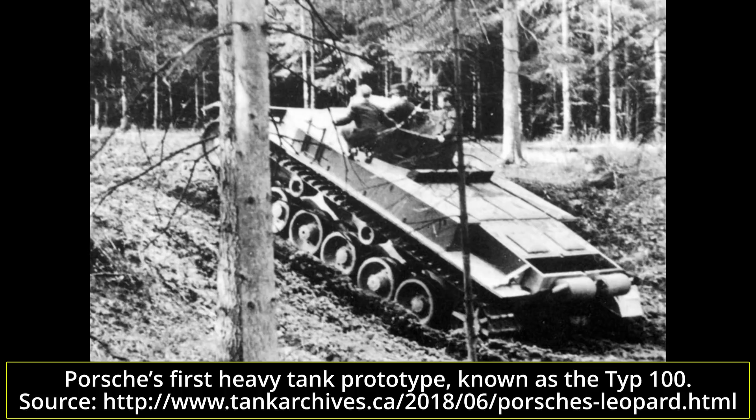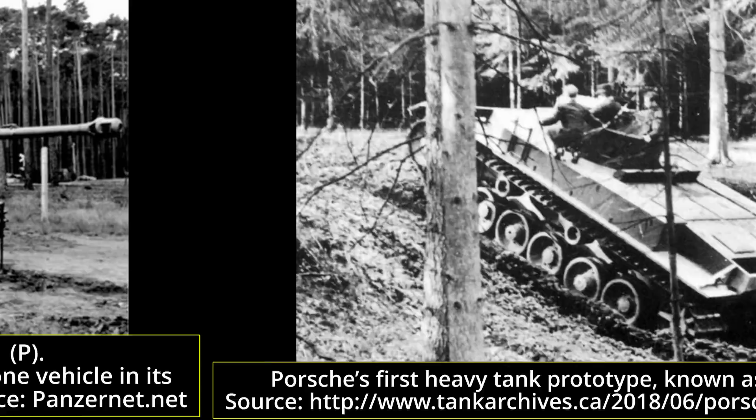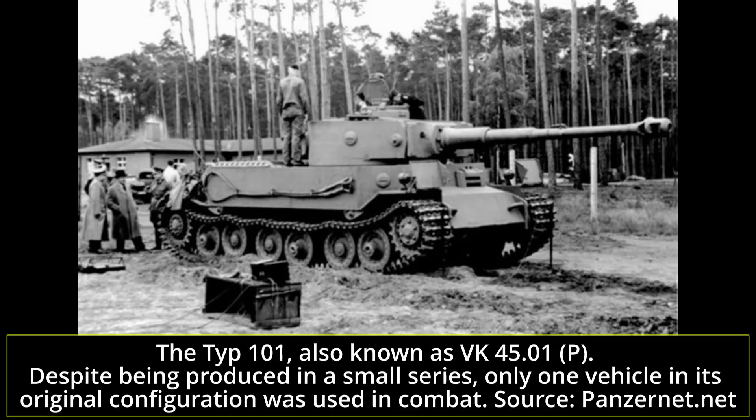The Typ 100 was to be powered by two air-cooled engines placed at the rear. Each of these engines was then connected to an electrical generator, which provided power to two electric motors placed in the hull — used in turn to power the front drive sprockets. Eventually, due to urgent needs of the Tiger program and a number of problems identified on the Typ 100, such as huge fuel consumption and suspension problems, the project was cancelled.